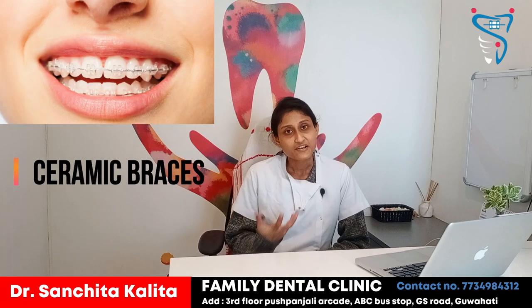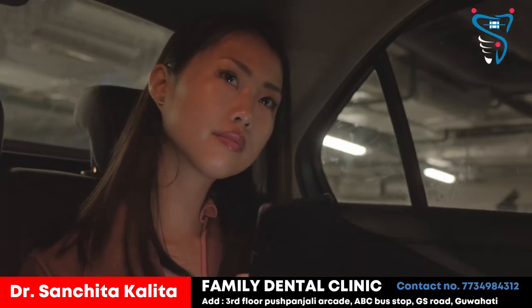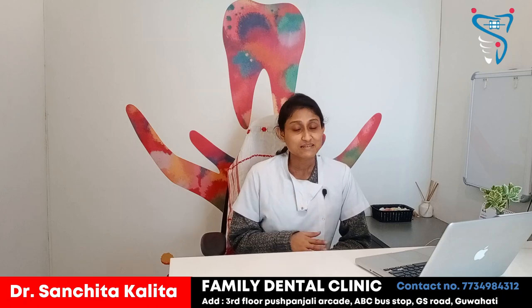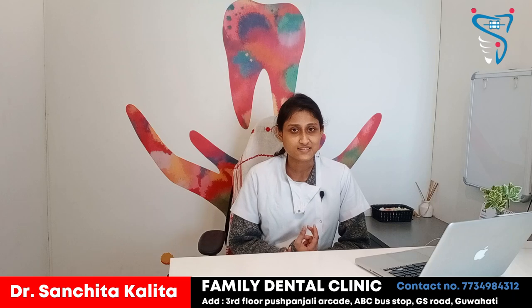The second type of braces are ceramic braces. I prefer ceramic braces for patients who are college-going or office-going. They are tooth-colored, so aesthetically they look nicer than metal braces. Ceramic braces are a little bit better than metal braces in terms of appearance.